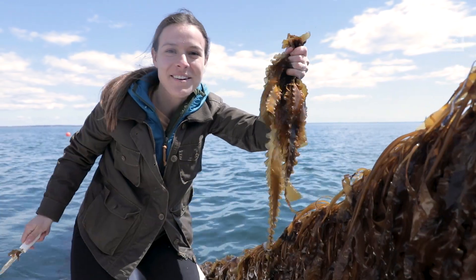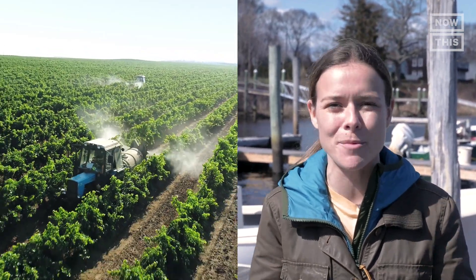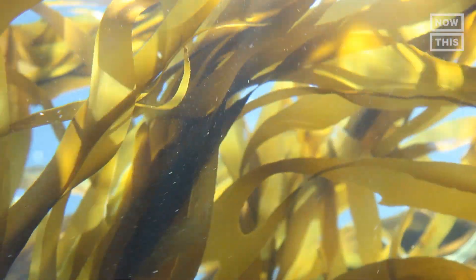This is a climate solution. Seaweed, found in sushi, cosmetics, pharmaceuticals, and fertilizer, is also a carbon sink. Its ability to grow super fast without taking up land makes it a great way to store carbon and help address climate change.